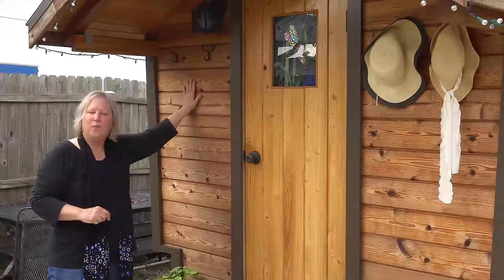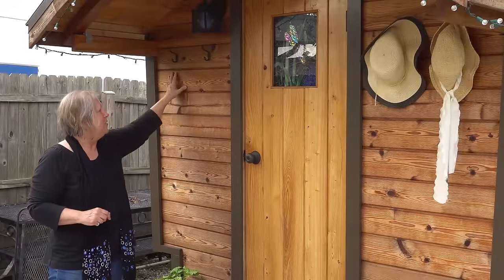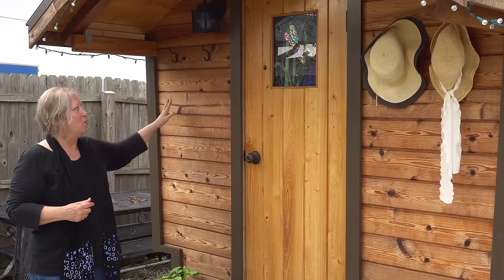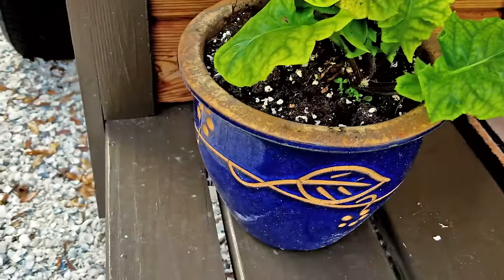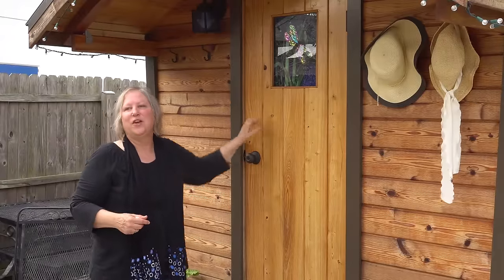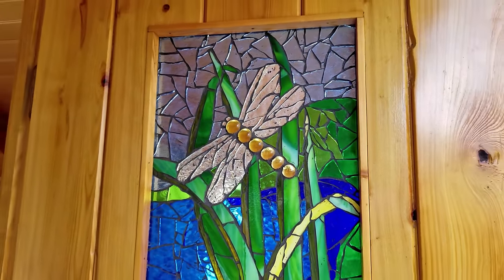I'm going to build what I call a wall garden and it's going to hang right here and be removable for travel. I'm going to grow plants, probably some herbs for cooking in it. The stained glass window with the dragonfly was made by a woman in North Carolina and she did a beautiful job.